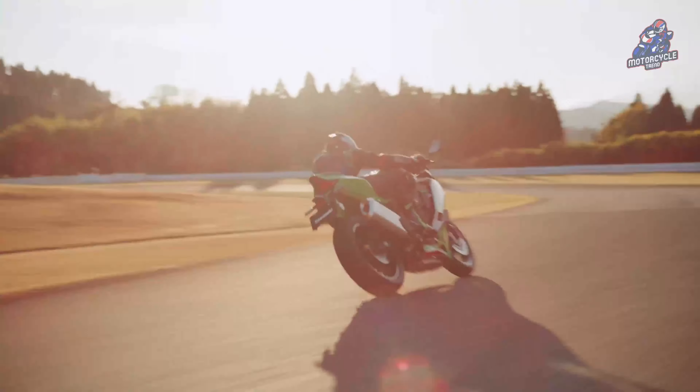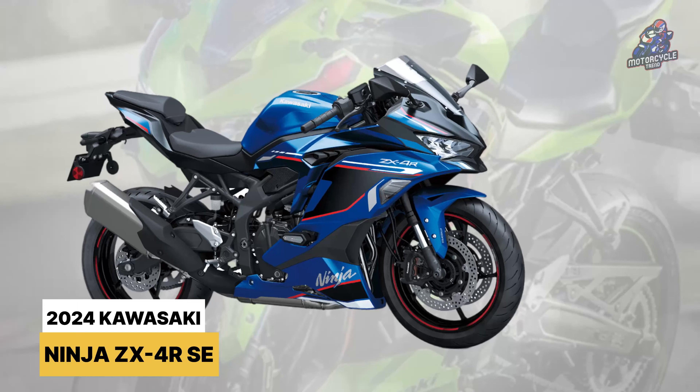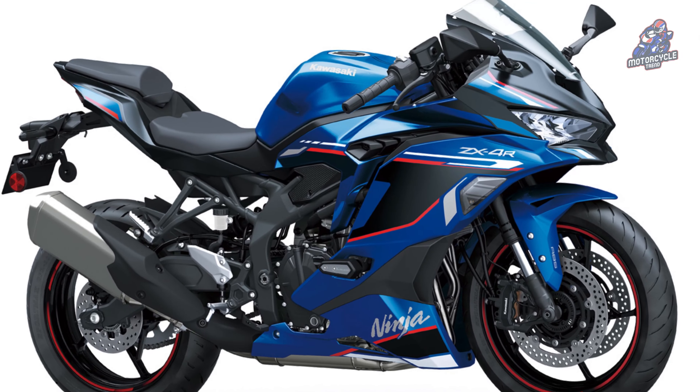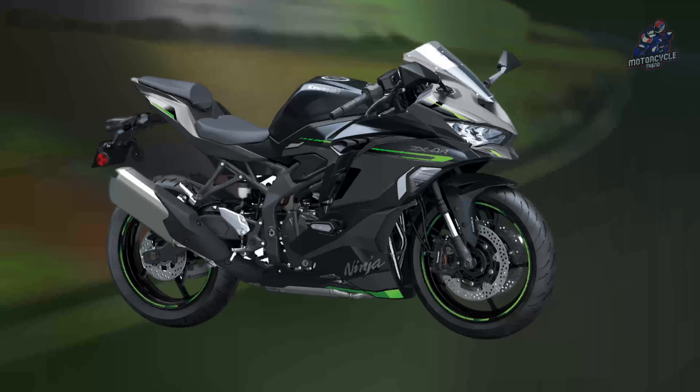This Japanese blue Kawasaki Ninja ZX4R Special Edition carries a metallic blue color on the majority of the body to the gas tank, with additional black and red detailing on the striping, and black rims with a red list, making it handsome and bold. It is also available in black.